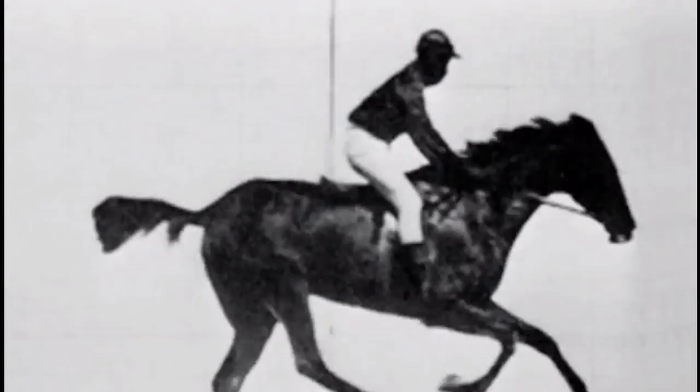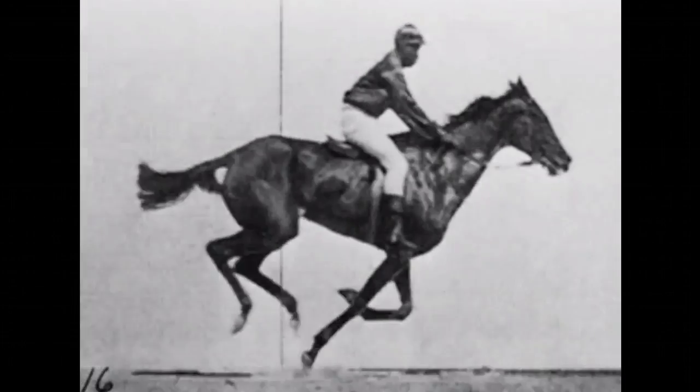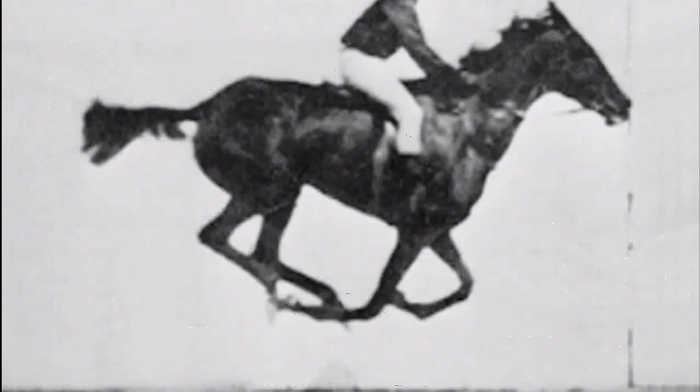The first cameras fundamentally changed the way we view the world. In fact, it helped settle an age-old debate: do all four of a horse's hooves come off the ground when it's in a trot? The answer, as it turns out, is yes. The unknowable became knowable thanks to cameras.